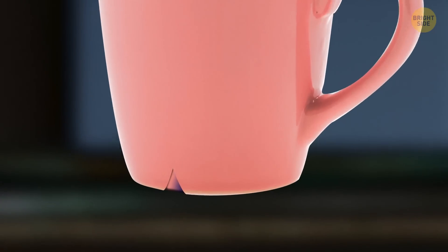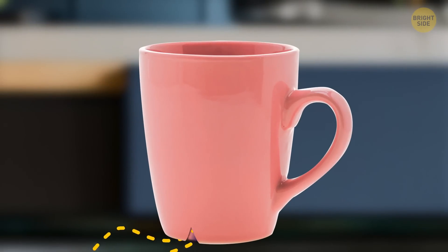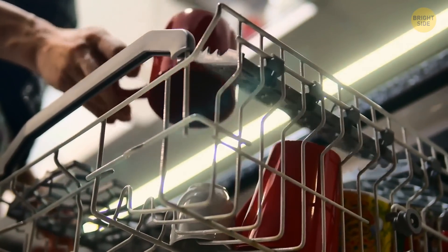A little groove on the bottom of a cup lets cool air get underneath it, which saves the glass or ceramics from cracking when a scorching beverage heats it up. And when you place cups upside down in the dishwasher, the groove stops water from gathering in the cup's bottoms.